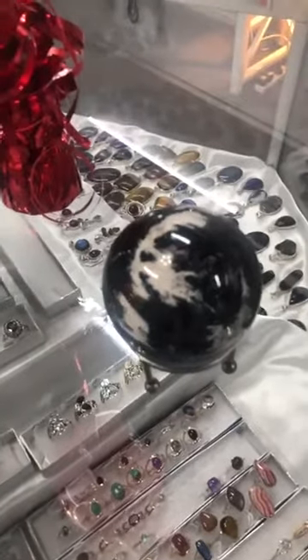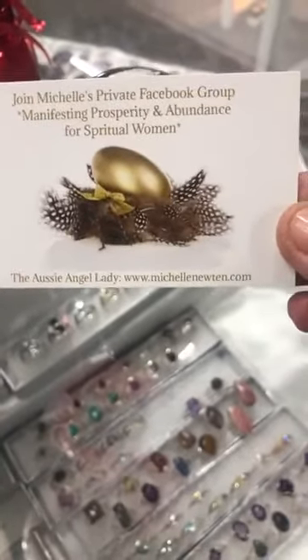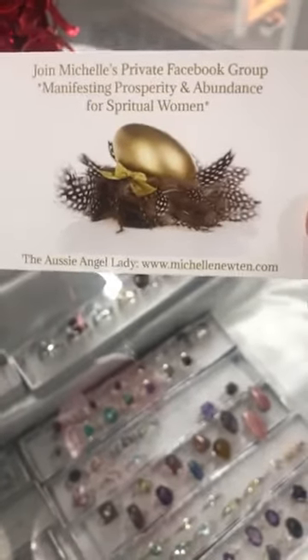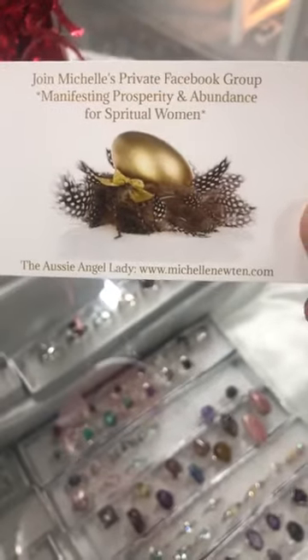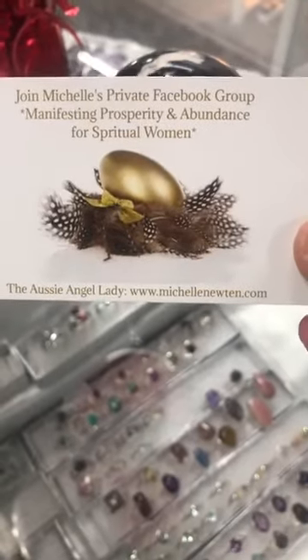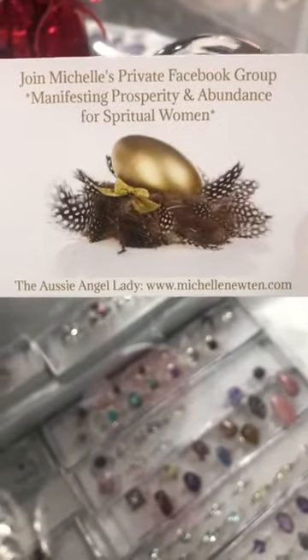Don't forget, guys — if you're not in our group, it's called 'Manifesting Prosperity in Abundance for Spiritual Women.' You can see Michelle's website at the bottom there, michellenewton.com — check out the special deal she's got going on. We did a live crystal market Tuesday night, so it's still up. If you're not in the group, get yourself in there and watch the replay.